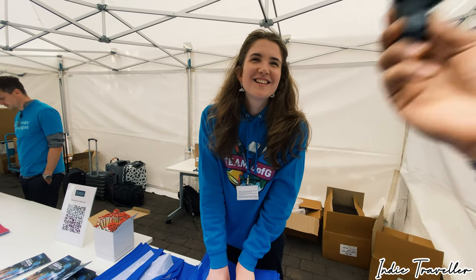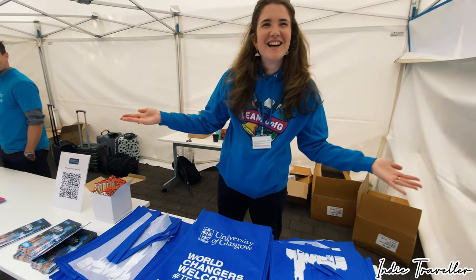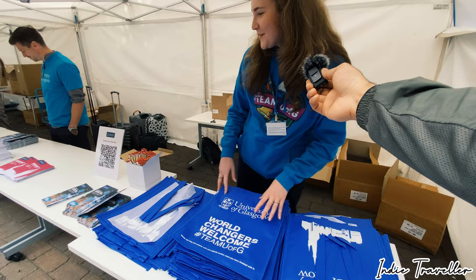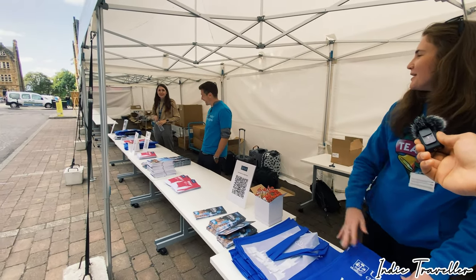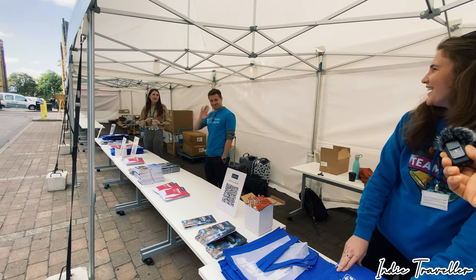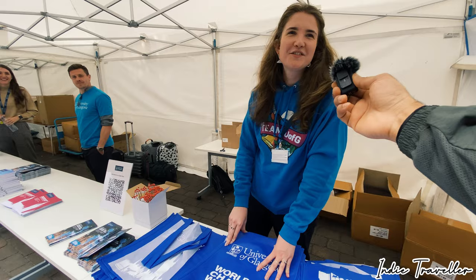And lastly, what are you doing here at this stall? I'm doing welcomes! So what have you got in here? We've got bags, we've got maps, we've got pencils, we've got prospectuses — we're making a video, Scott, get involved! So all of this is free for students, yeah? Yeah, yeah! Alright, thank you!